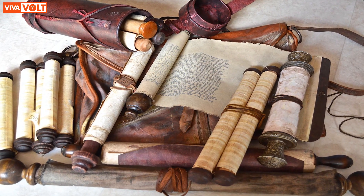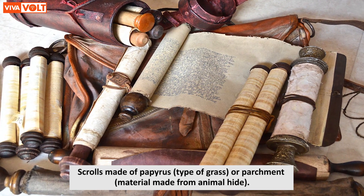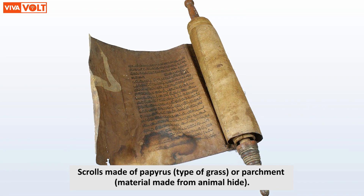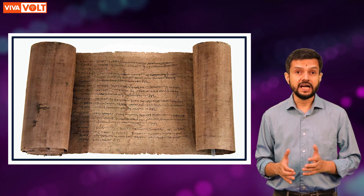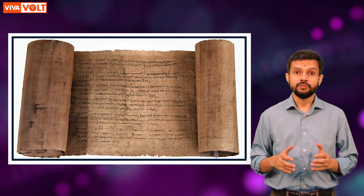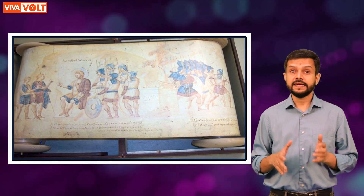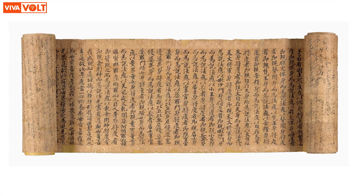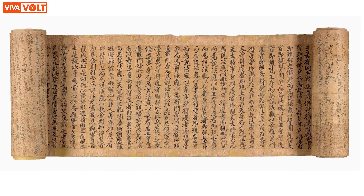Before books, we had scrolls. These were long rolls made either from papyrus, which is a type of grass, or parchment, which is a material made from animal hide. But these scrolls tended to be fragile, cumbersome, and difficult to store. They could be as long as 10 meters. Furthermore, the text written on scrolls was not divided into neat pages, so it was impossible to use bookmarks or any other markers while reading scrolls.